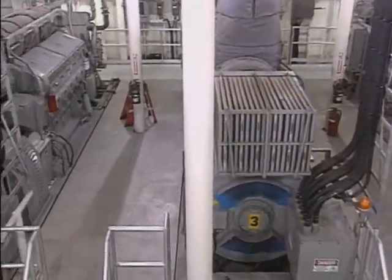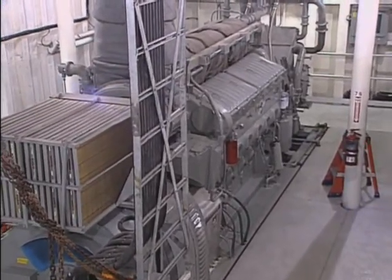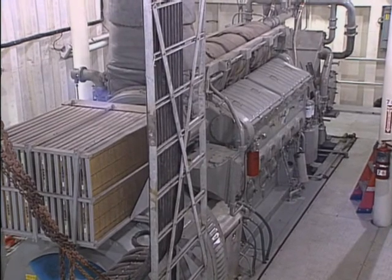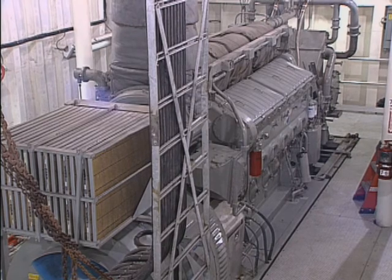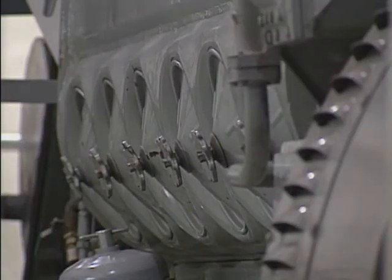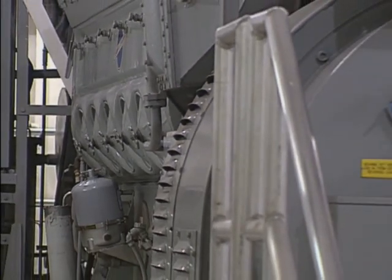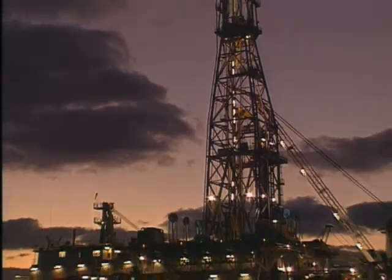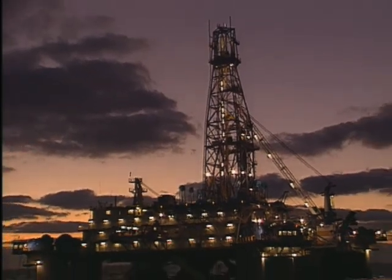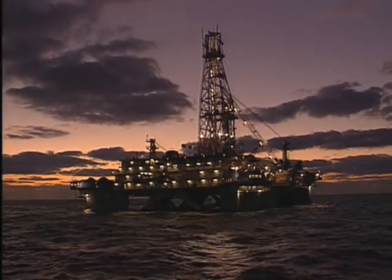The engine room contains multiple diesel engines that generate power to run all of the drilling equipment on the rig. These engines produce a constant power supply of 10,000 horsepower for daily operation — enough power to supply electrical energy to 450 homes. As part of our commitment to the environment, Noble is working to reduce emissions from our diesel engines, which saves our clients money and reduces environmental impact.